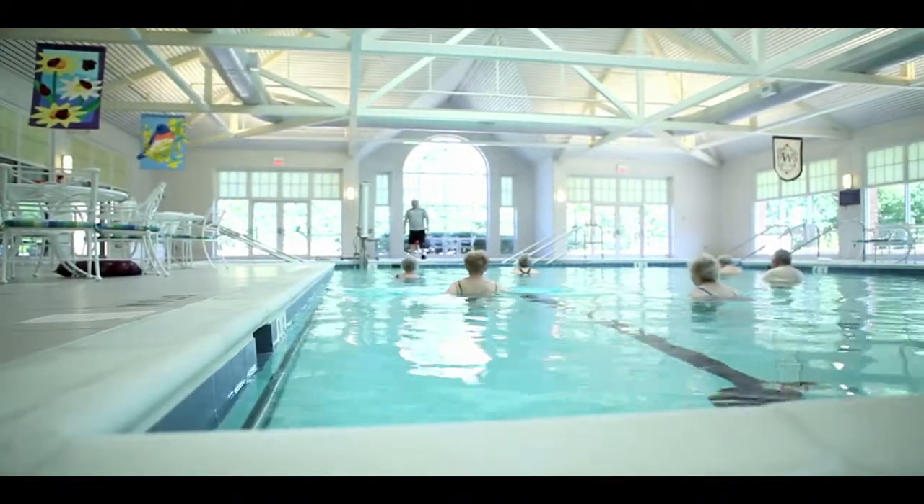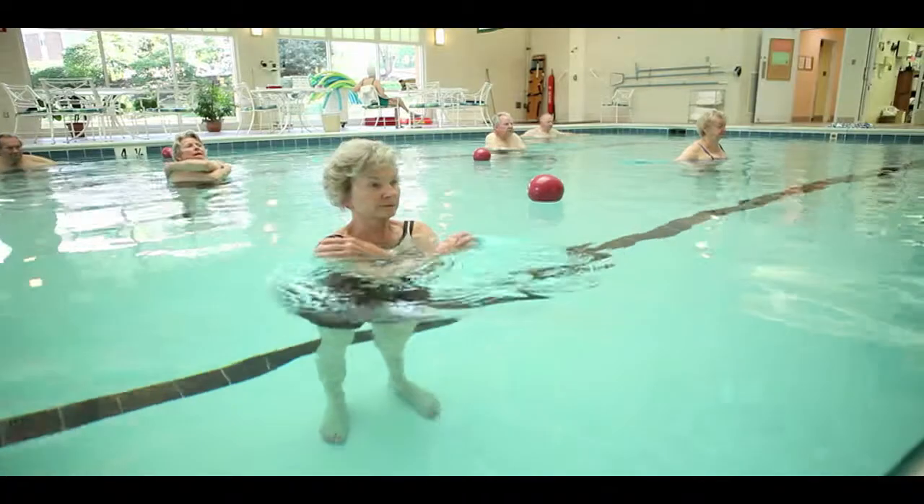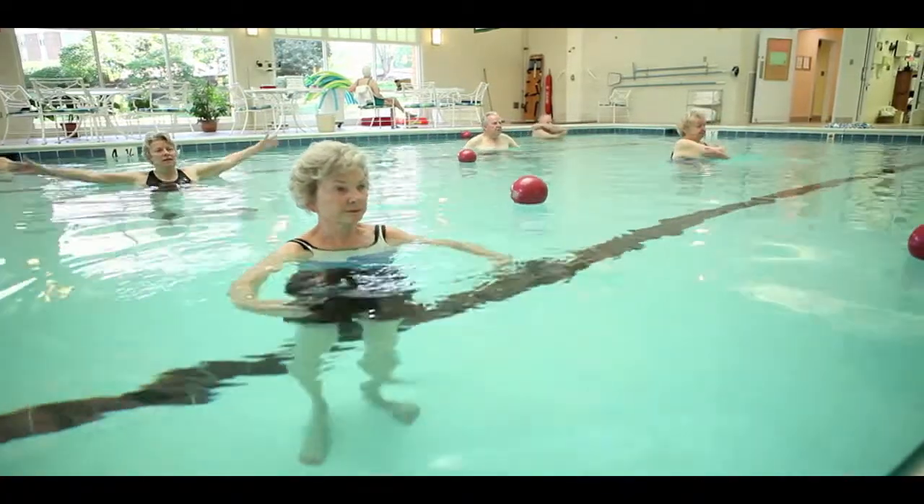We also have our aquatic center which is available for our residents. It is a therapeutic pool, so we're able to offer classes as well as residents can use it for any kind of rehab.